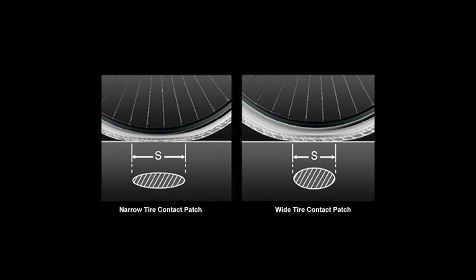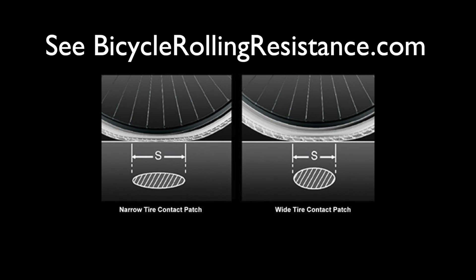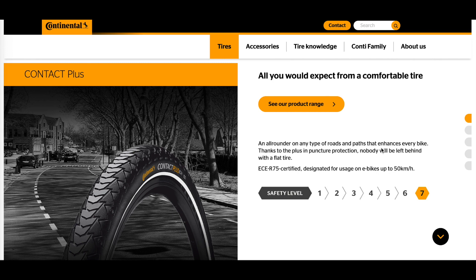The most common belief is that a thinner tire is faster, but the reality is the contact patch of a wider tire such as 32 millimeter is shorter. So wider tires generate less rolling resistance than narrow tires, and hence it will take less wattage to overcome that rolling resistance.